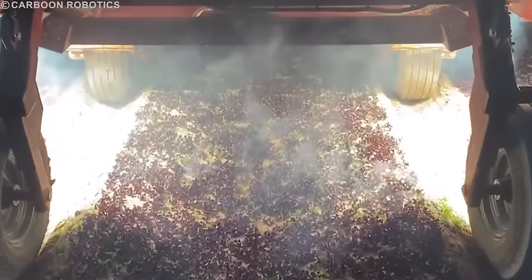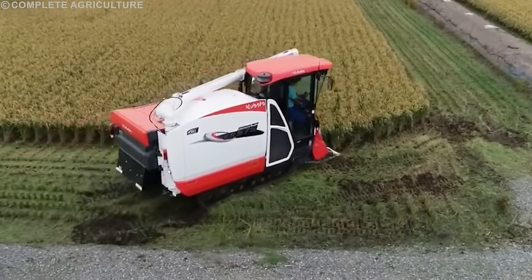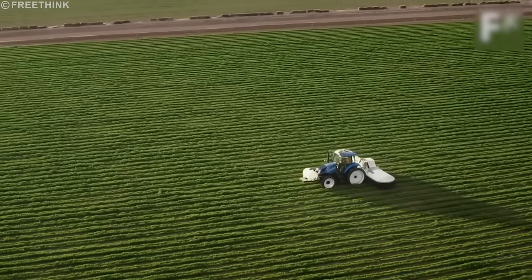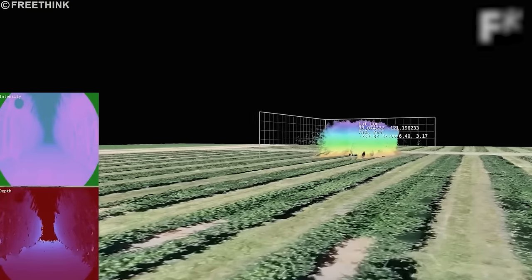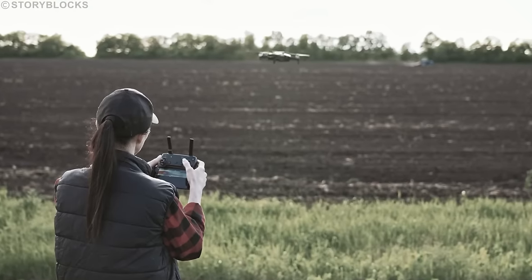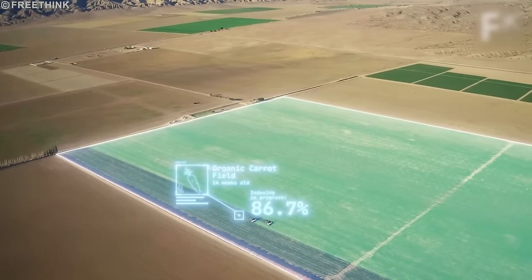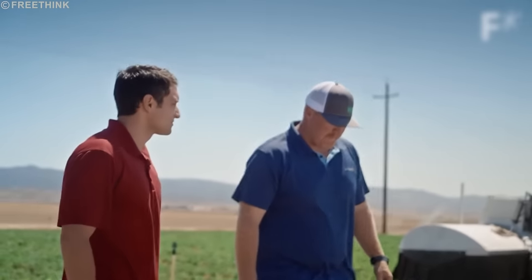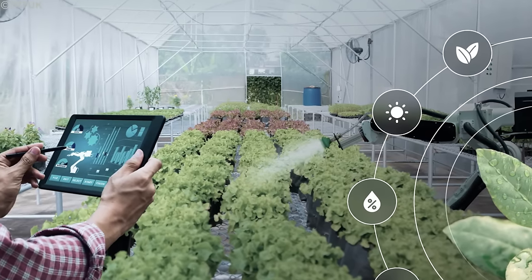AI algorithms process the data to determine the specific needs of the crops. Based on soil type, crop type, weather conditions, and historical data, machine learning algorithms estimate how much water is required. AI then determines when, how, and how much water to use, taking into account current moisture levels, weather forecasts, and the crop's water requirements. Many watering AI systems are integrated with automated irrigation systems, enabling precise control of water delivery amounts and timings, and some can be remotely controlled using mobile devices.